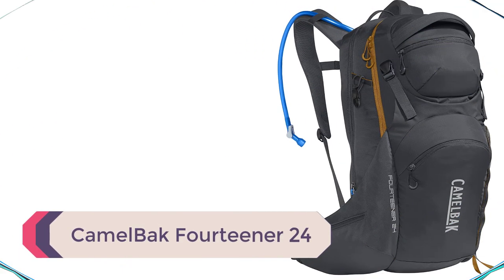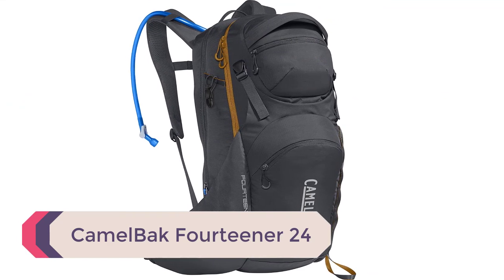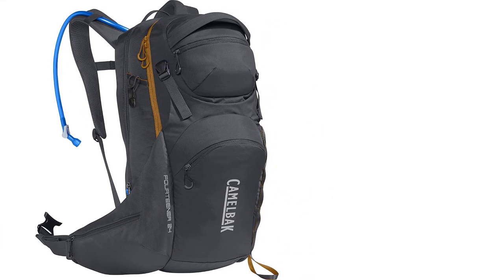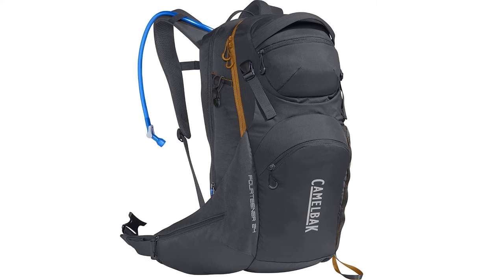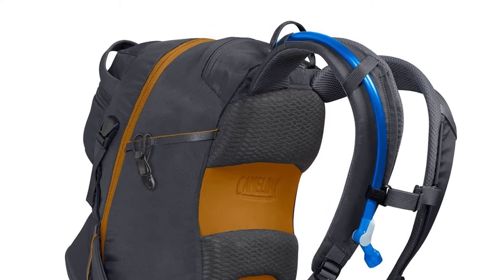Number 1: CamelBak 14er. The 14er, made by CamelBak, is a well-designed blend between a day pack and a typical hydration pack. If anyone knows how to make a CamelBak, it's going to be CamelBak. They've been so successful over the years that hydration bladders are pretty much universally called CamelBaks.